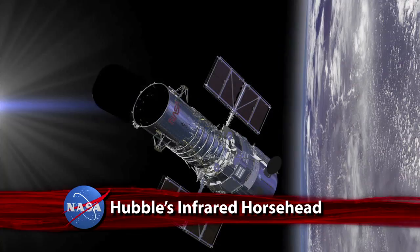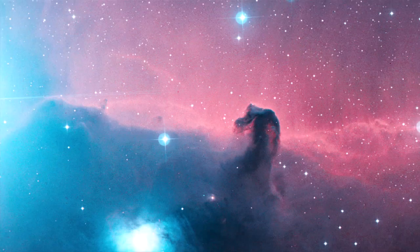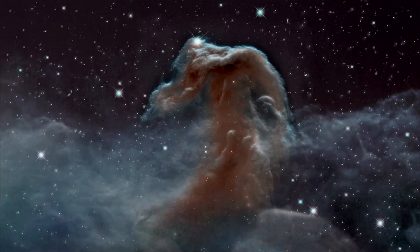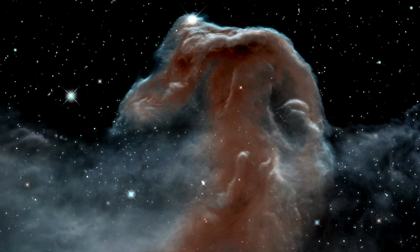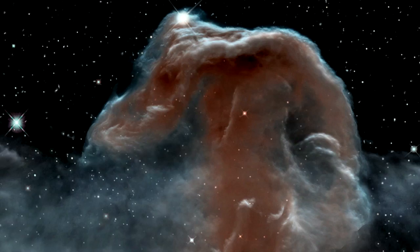NASA's Hubble Space Telescope celebrated its 23rd anniversary by once again focusing on the iconic Horsehead Nebula, but this time with the infrared eyes of its Wide Field Camera 3. Imaging the nebula in infrared revealed features previously hidden by gas and dust. About 1,500 light-years away, the Horsehead lies in one of the closest and most commonly photographed regions of space, where stars are actively forming. The image is a preview of the infrared output expected from Hubble's successor, the James Webb Space Telescope, set to launch in 2018.